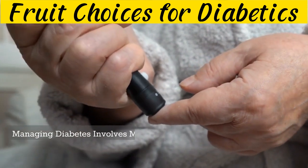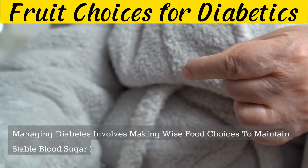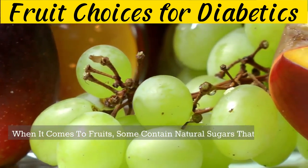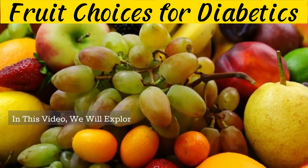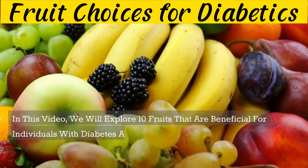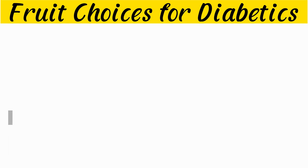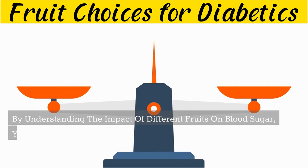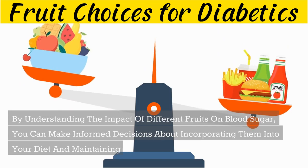Managing diabetes involves making wise food choices to maintain stable blood sugar levels. When it comes to fruits, some contain natural sugars that can affect blood glucose levels differently. In this video, we will explore 10 fruits that are beneficial for individuals with diabetes and 10 fruits that should be consumed in moderation or avoided altogether. By understanding the impact of different fruits on blood sugar, you can make informed decisions about incorporating them into your diet and maintaining optimal health.